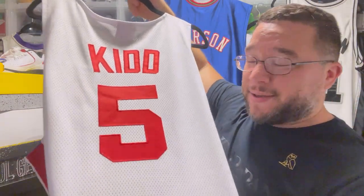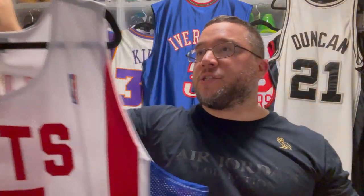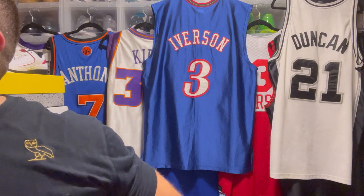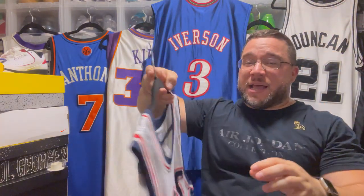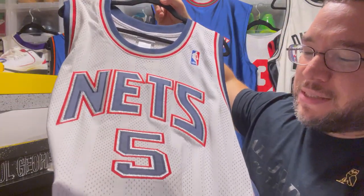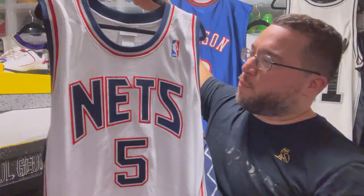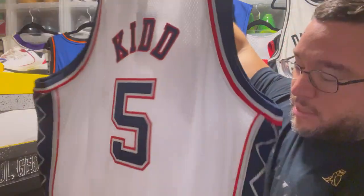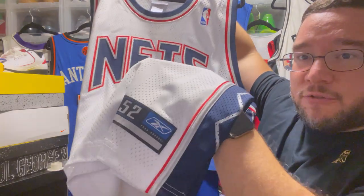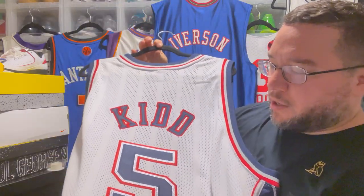You got the 'Kidd' on the back — definitely clean, super glad to have this in the collection. Then we have the white one, which is probably my favorite out of the Nets Jason Kidd jerseys, because of the dazzle on the number 5 and the outline on the Nets lettering. They also put a perforation design on the jersey which I've never seen before. Reebok, made in Korea — definitely a sick jersey.